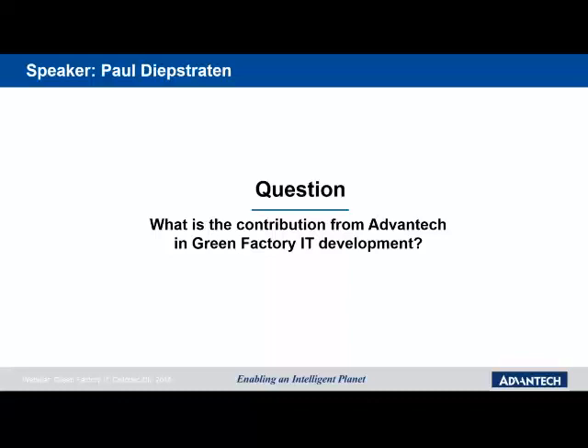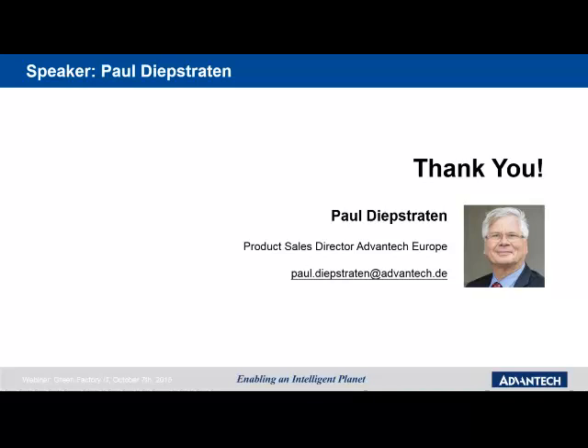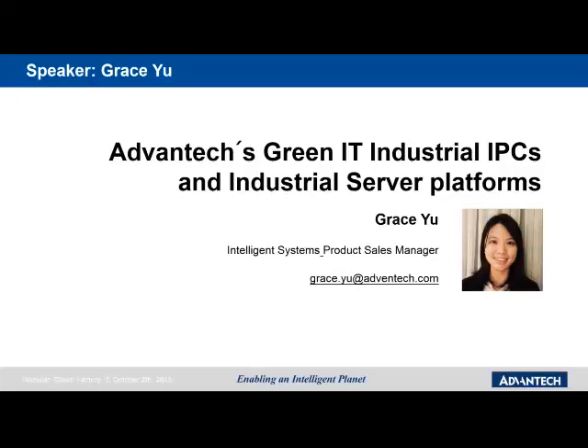Thank you, Paul. We would like to move to the next presenter: Grace Yu, Intelligent Systems Product Sales Manager. Grace will tell us about Advantech's industrial IPCs and industrial server platforms.